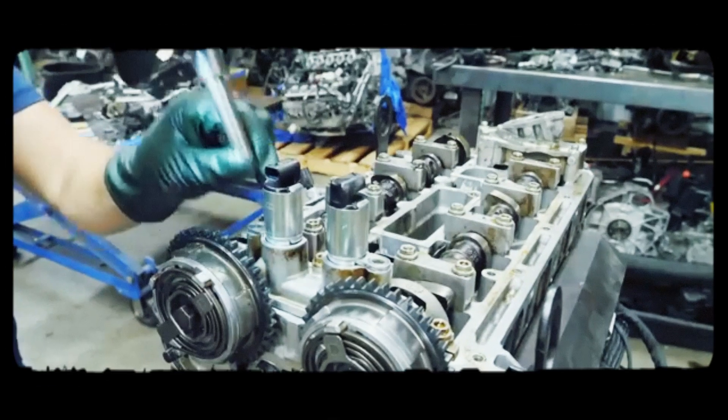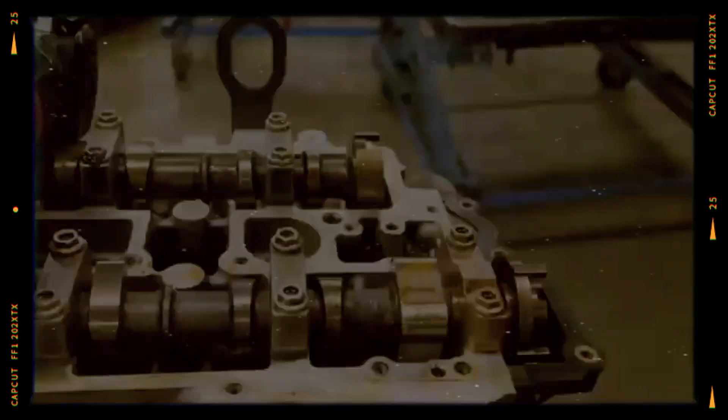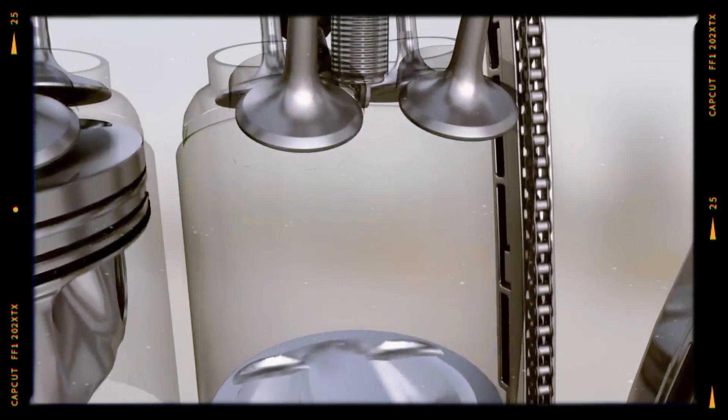The aluminum cylinder head is equipped with dual overhead camshafts (DOHC), driven by chains. Each cylinder is served by four valves, a spark plug, and a GDI fuel injector.